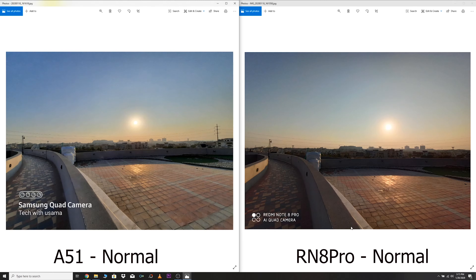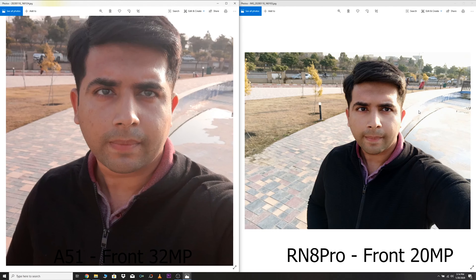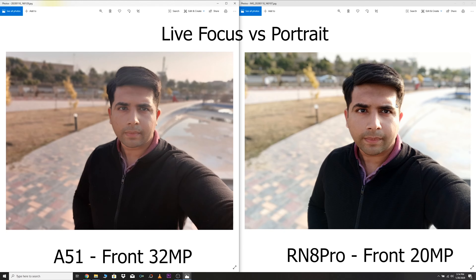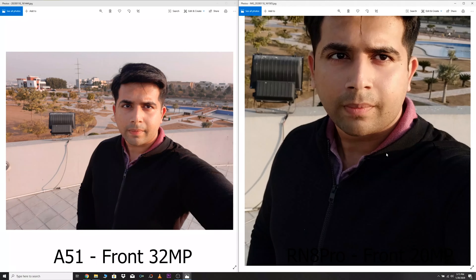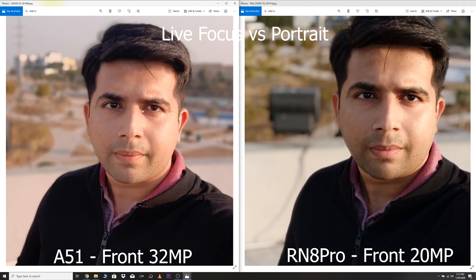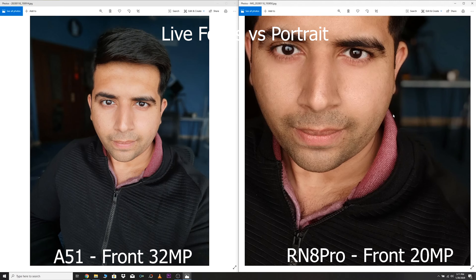Even when capturing the sun, the difference can be seen clearly between these two phones — the A51 wins for this picture. For the selfies, I think the Redmi Note 8 Pro is doing a better job but it just cannot maintain the exposure. The background is overexposed in all the pictures and in some pictures it blows off colors too. My face looks very soft in the Redmi Note 8 Pro's picture and it has better details, but the A51's front camera tries to manage the background too, especially in wide selfie mode where the A51 tries its best to take the lead.